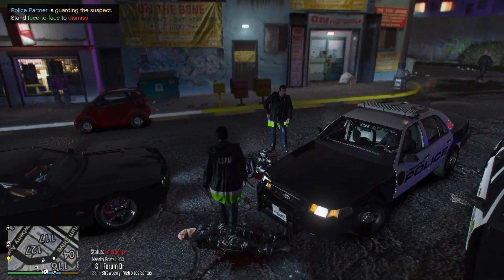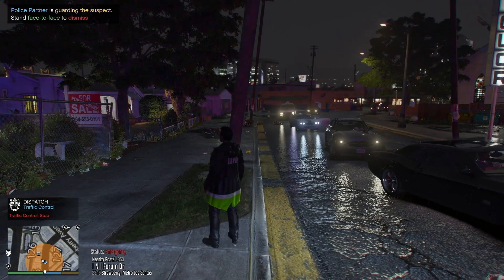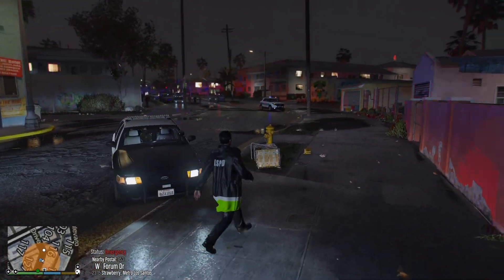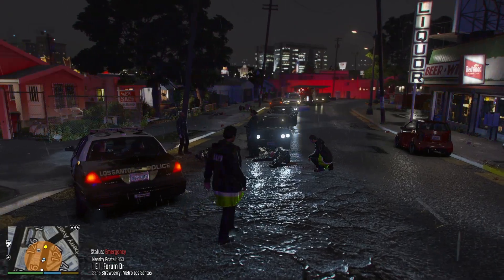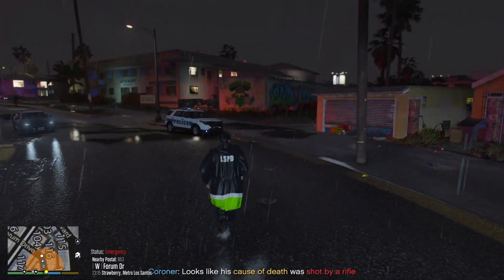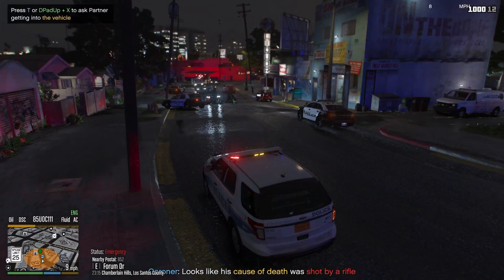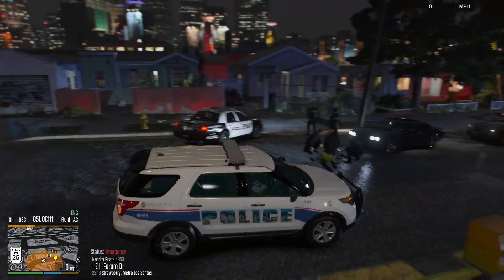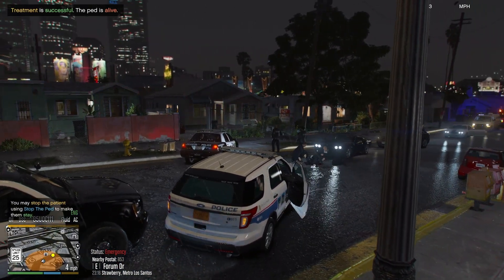Stop traffic. Attention all units, officer requesting traffic control near Strawberry. Dispatch, they are going to take care of the dead bodies. Ambulance and coroner, worse overview code.